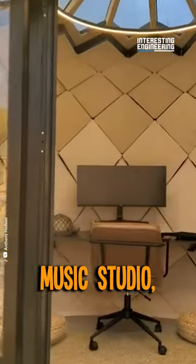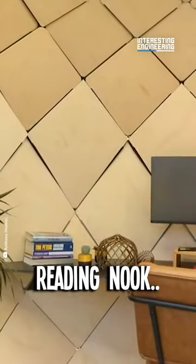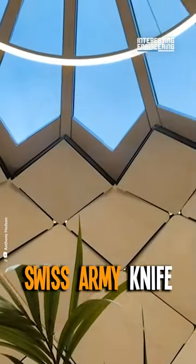Office, music studio, gaming hub, movie den, reading nook — the Zome is like a Swiss army knife of spaces.